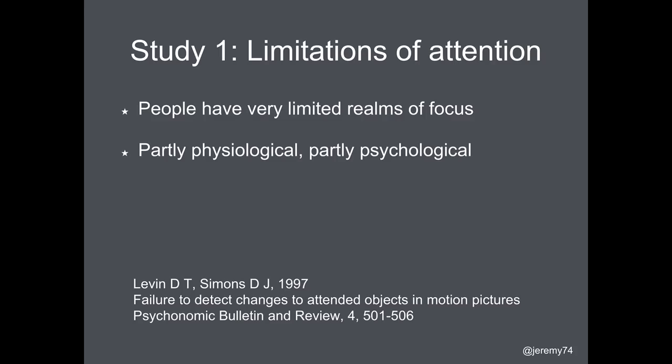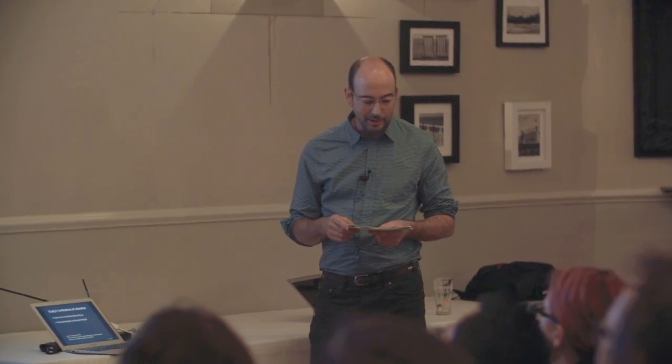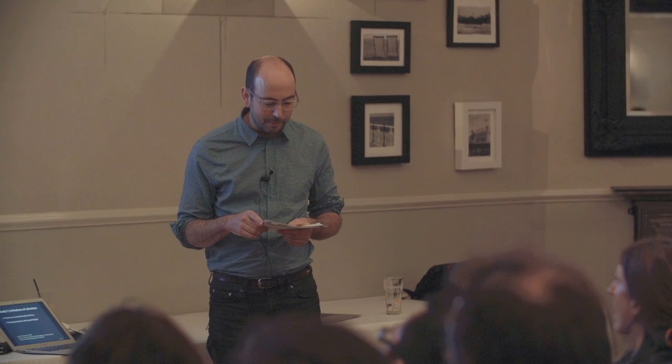The first study is on limitations of attention. There are three ways to think about attention: attention for objects — the number of different things we can perceive simultaneously; discrimination — the number of different discriminations we can make, things like form and colour; and spatial limitations, limited by our eye, where the bit in focus is actually quite narrow. These are not mutually exclusive, so there's a range of limitations on what we can focus on at any one time.